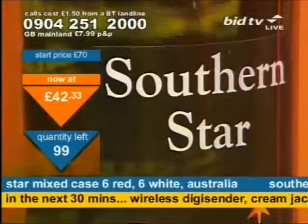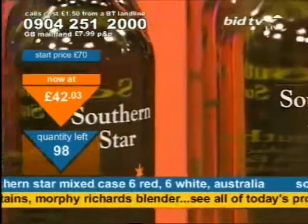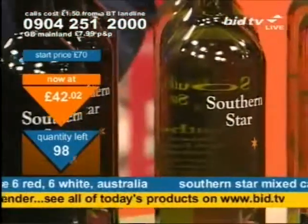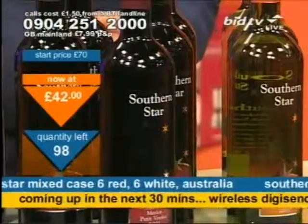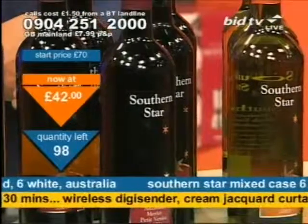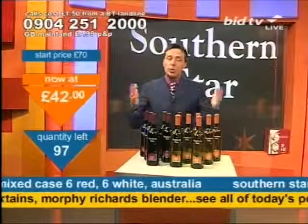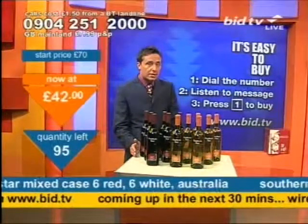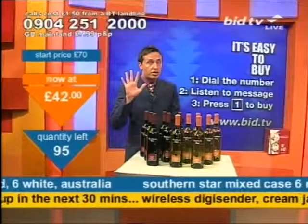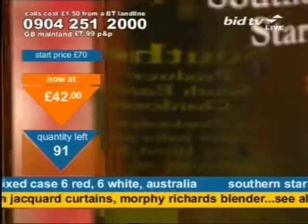Six bottles of the Chardonnay, six bottles of the Merlot from Australia — look at the price already. Dial 0904 251 2000. You don't speak to anybody live. All you do is ring up and press 1 on your telephone keypad — press 1 and you buy one case of 12. That's how you buy; it takes about 20 seconds. Five boxes have gone already. If you've never tried our wine before, you must call now.